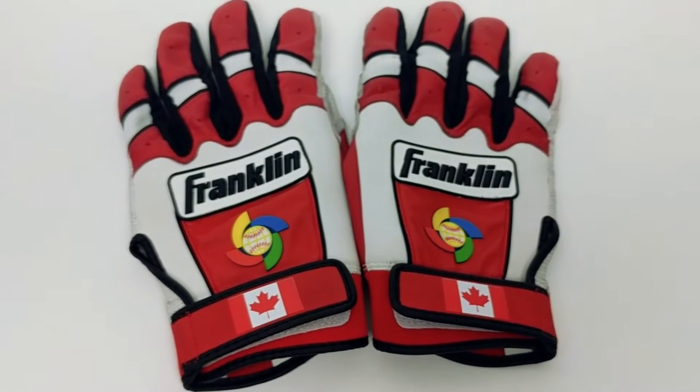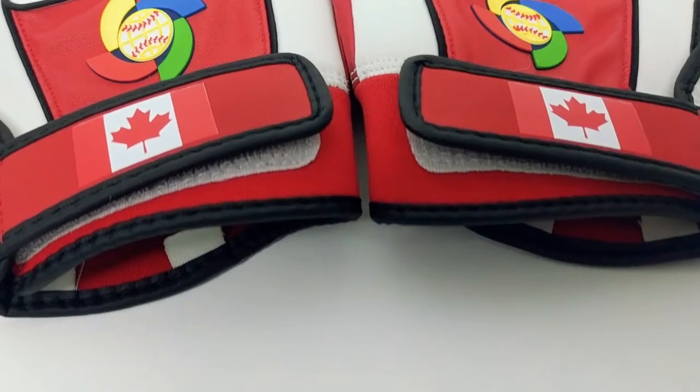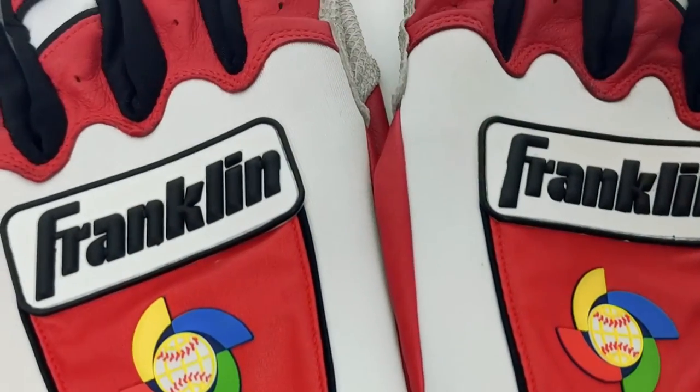As you can see, these batting gloves are branded with the World Baseball Classic on the back of the hand, as well as the Canadian flag on the wrist. This red and white design is both powerful and sleek.